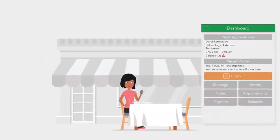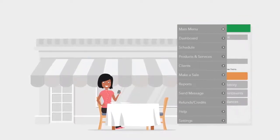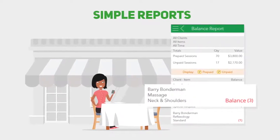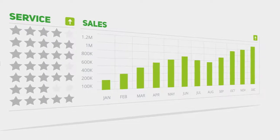When you need to answer questions about things like balances, purchases, or check-ins, Artichoke makes it simple, with straightforward business reports that are easy to understand. All of these capabilities are available in the palm of your hand from any mobile device, so you can focus more on providing great service and less on being an administrator.